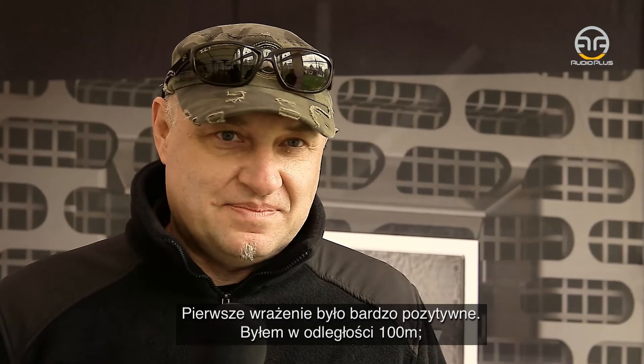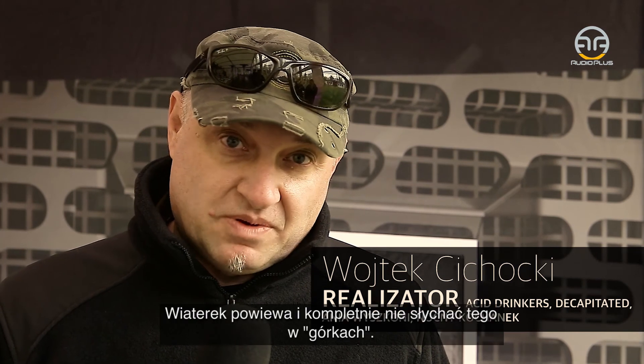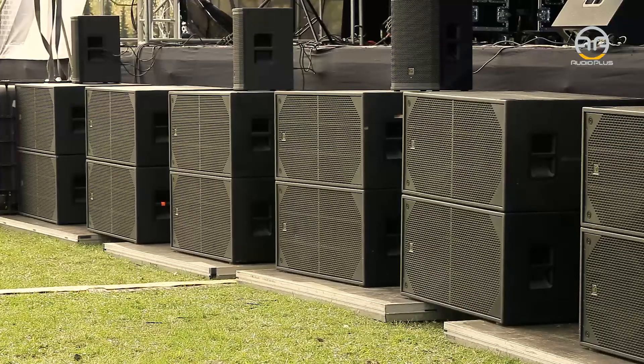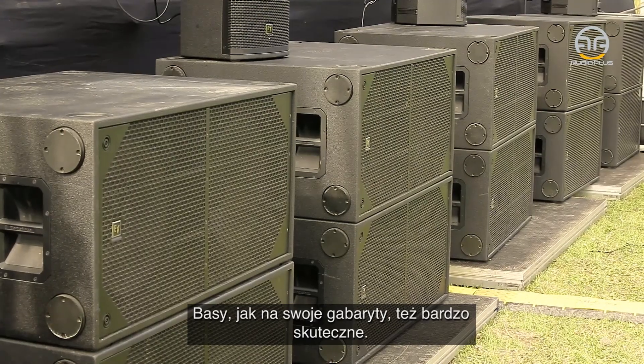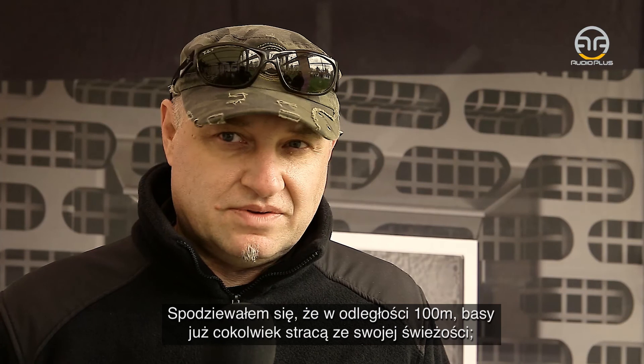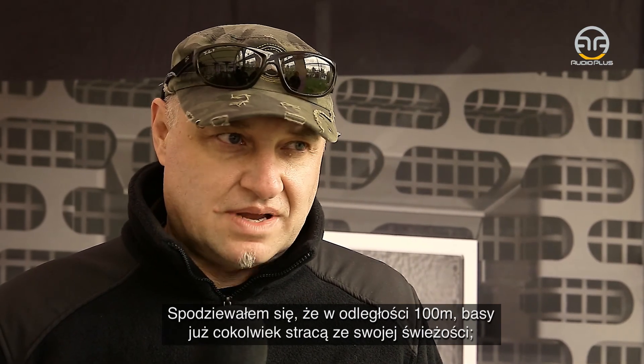First impression: very, very, very impressive. I was at 100 meters and the wind was completely different. The bass, as well as their size, was also very successful. I was hoping to get the same quality at 100 meters, and I was hoping to get the same feel in the air.